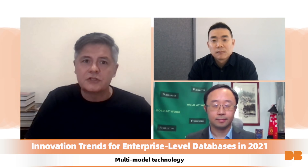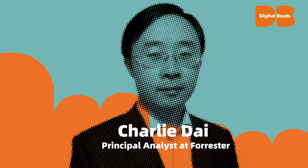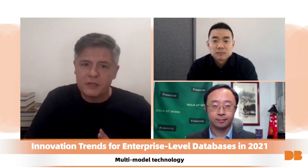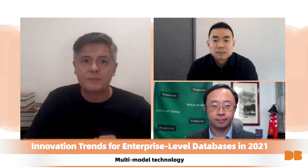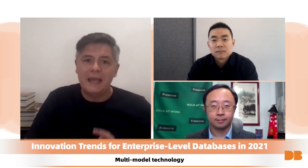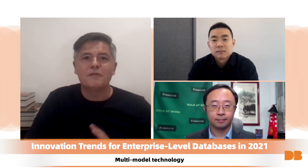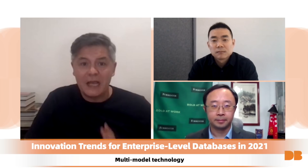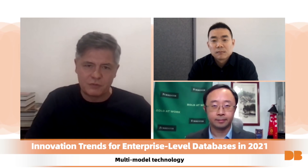Also joining us is Charlie Dye. He is the principal analyst serving enterprise architecture professionals at Forrester. He is a leading expert in cloud, big data, AI, IoT, blockchain and many more. Charlie is also an avid tech blogger with millions of readers worldwide.